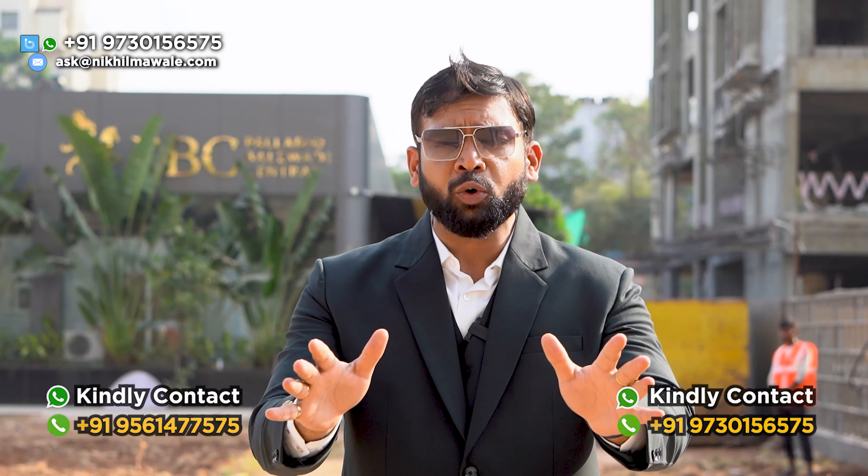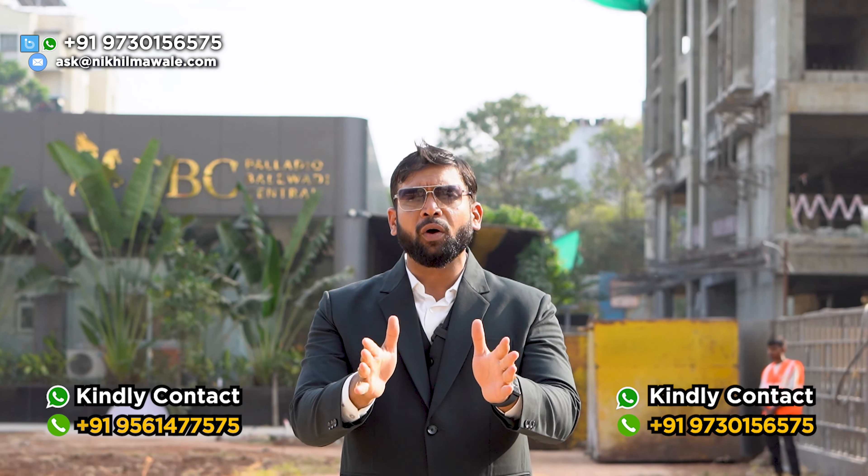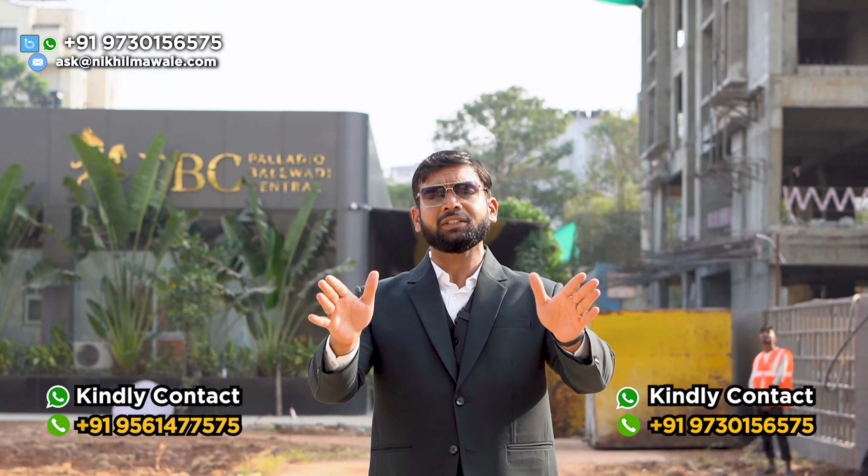Hello everyone, this is Nikhil Maura and welcome back to my channel. I'm back in my super favorite location, Bale Wadi, and today I have a review of this project. This developer is one of the finest developers in Pune city — I'm talking about Villa Zawdeh developers — and today I'm going to review the project that is Palladio Bale Wadi Central. They are coming up with new towers; they launched two new towers, so definitely those who are looking for fresh inventory, this is the opportunity for you.